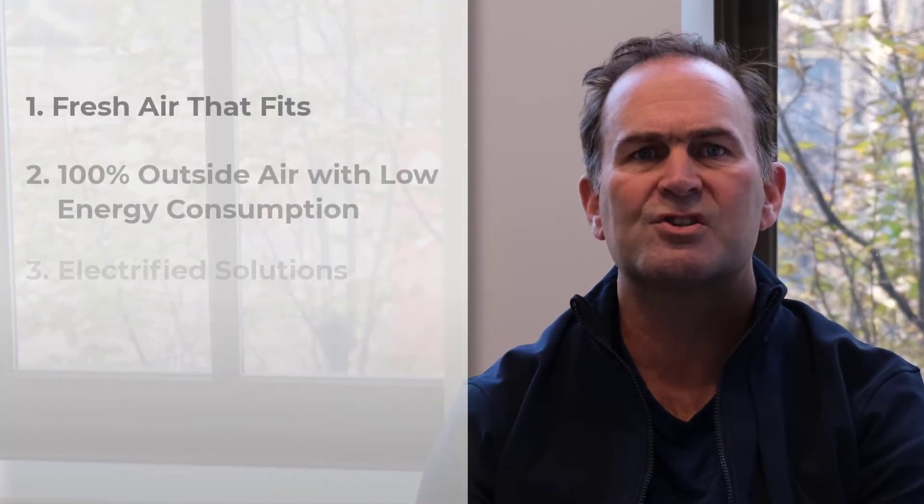Hi, my name is James Dean and I'm the founder and CEO of Oxygen8, where we provide 100% fresh air ventilation systems with very low energy consumption. We're excited to provide you with a line of high efficiency ERVs and dedicated outside air systems, and I'm here to share with you the 5 key unique selling points of the Oxygen8 systems.